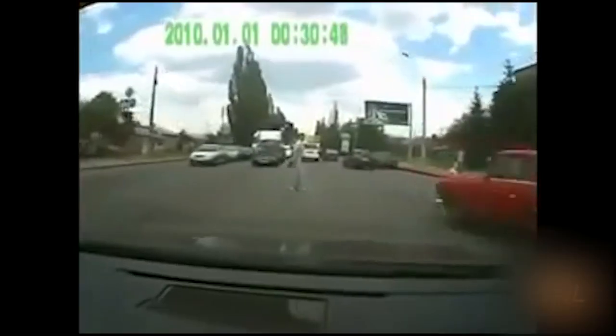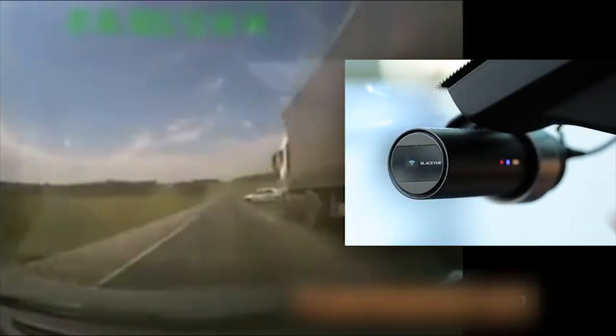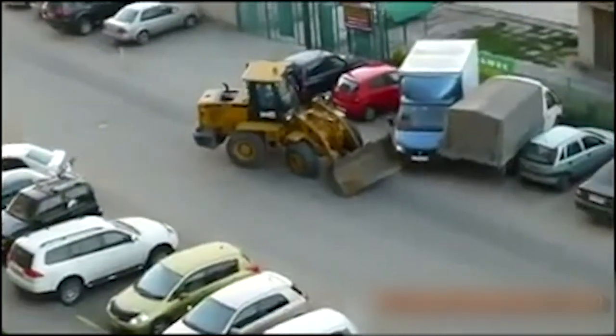It's a wild world out there. Having a recording of it can be handy — to show who's really at fault in a crash, provide evidence of a crime that you weren't involved in but saw, or catch that jackass who hit your car in the parking lot and just drove off.